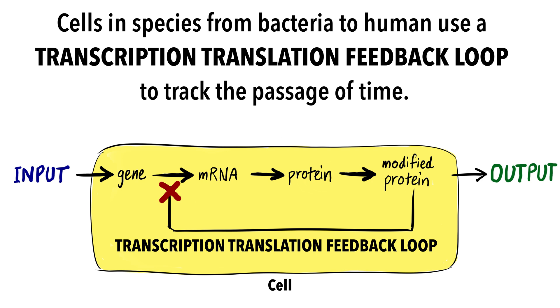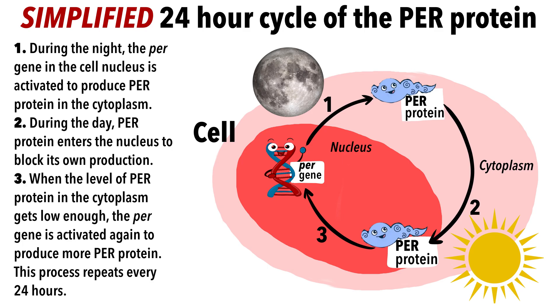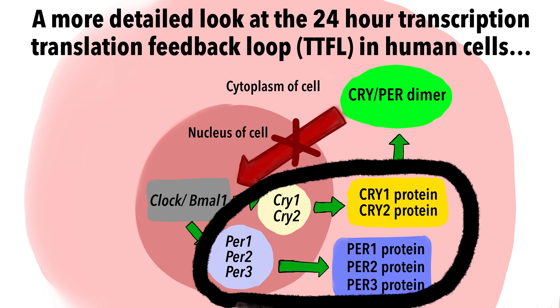So what are we talking about here? Recall the central dogma of biology: genes are transcribed into mRNA, and that messenger RNA is then translated into proteins. Imagine a random cell in your body. During the night, the genes CLOCK and BMAL1 activate the transcription of PER and CRY genes in the nucleus of the cell. The freshly transcribed PER and CRY mRNA then leave the nucleus and enter the cytoplasm of the cell, where they're translated into PER and CRY proteins respectively.